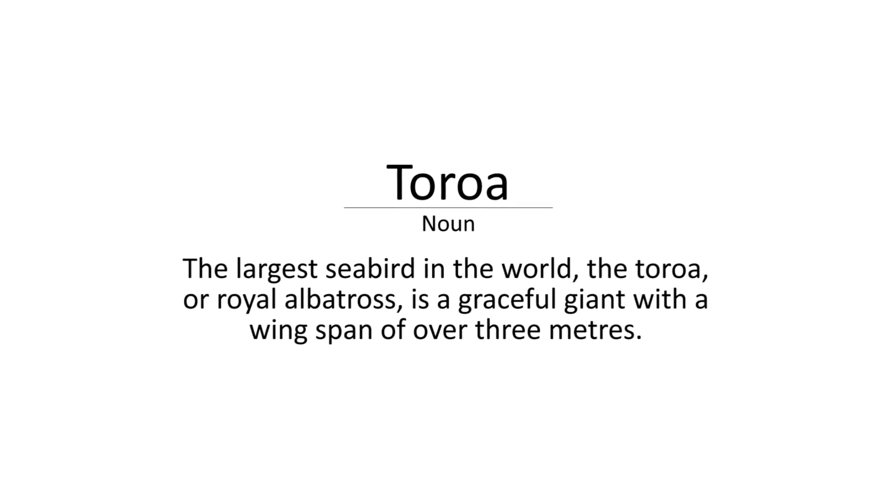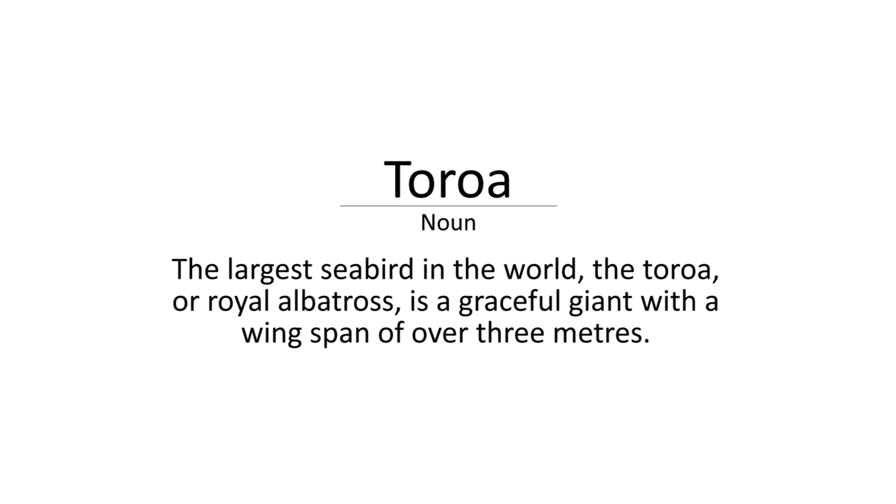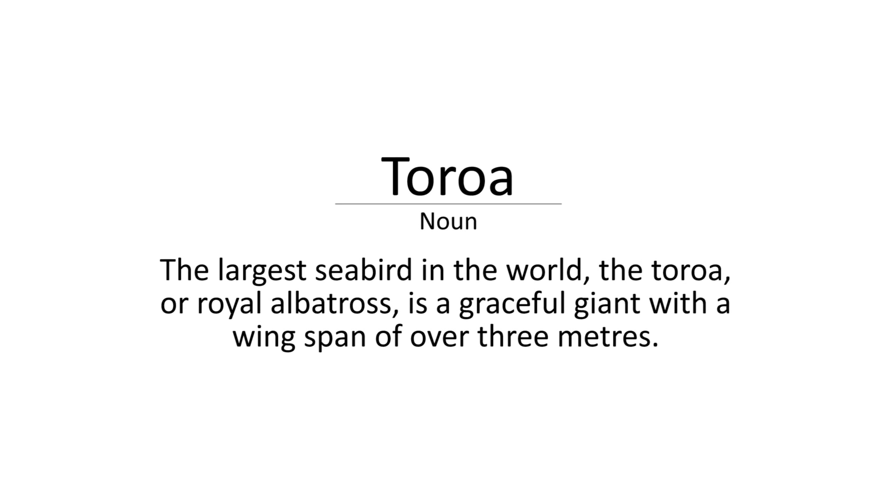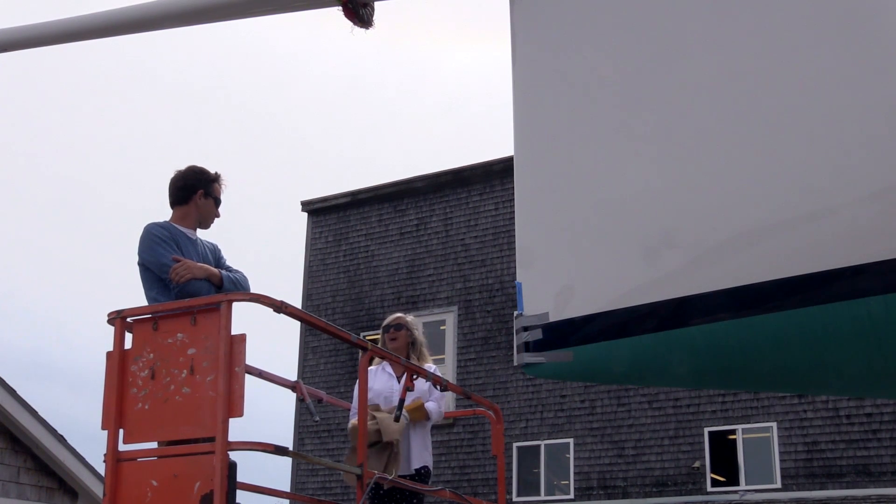I hope this boat flies over the ocean, through the whole world, and gives happiness to us. I named this wonderful and new technique about Toroa.